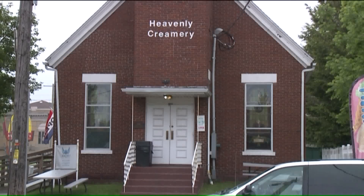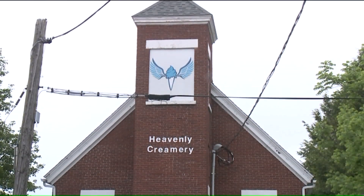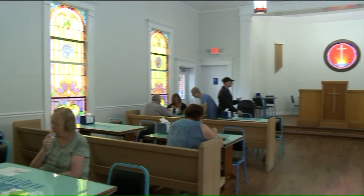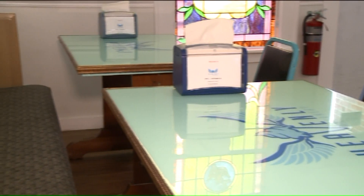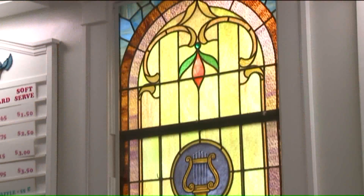We bought the old church to save it from the bulldozer. We heard that someone was considering just knocking it down, and we came in and started renovating it. When you walk through the door, it's actually going to look like an old church. Being a century old, we had to go back to microfiche and get pictures of what it looked like when it was first built, and we took it back as original as we could. We saved the pews that were left behind and turned them into seating. It has all the old church lighting, and the windows were added in the 20s.